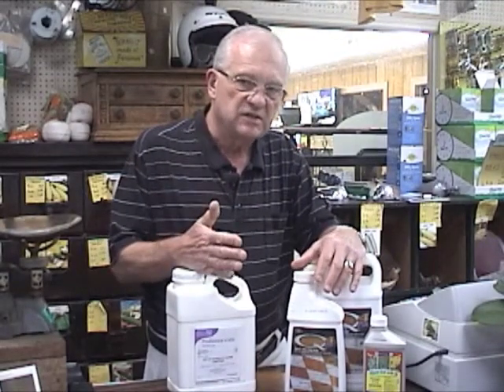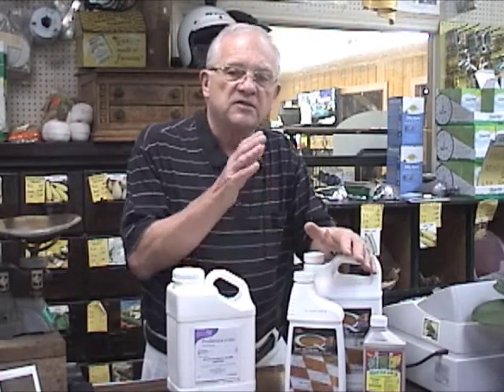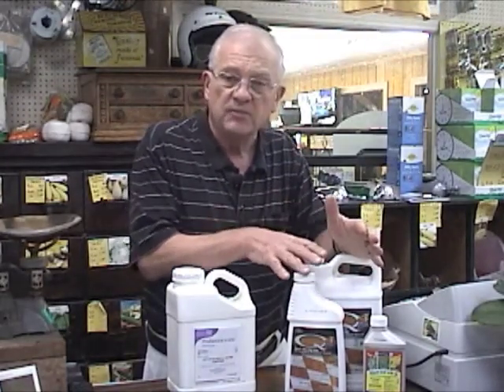One thing I want to mention is because it's early in the season, these weedy type grasses and even the broadleafs have already deposited seed. These products have no effect on the seed or the germination of seed — they've deposited the seed already as we kill them.